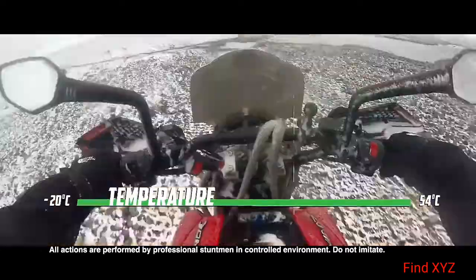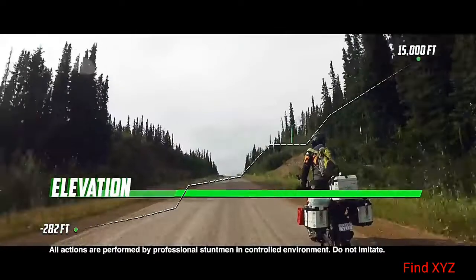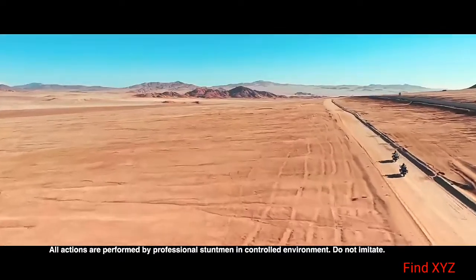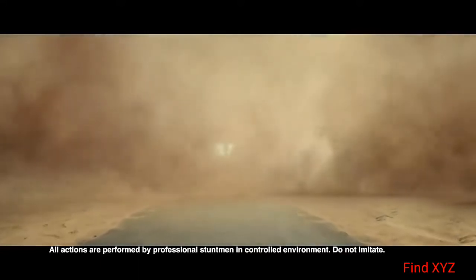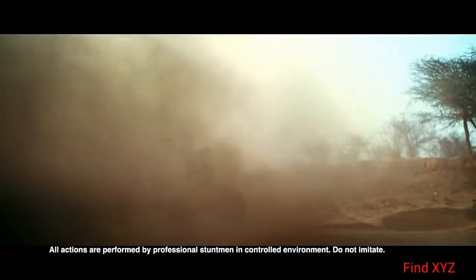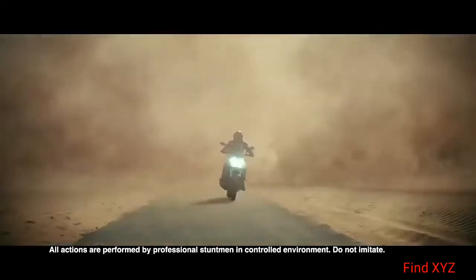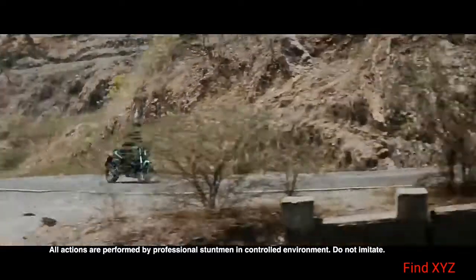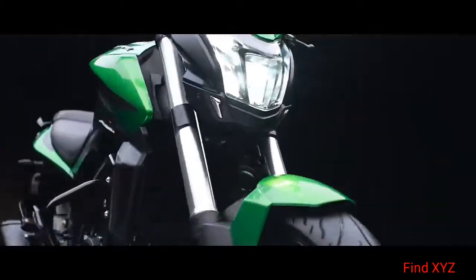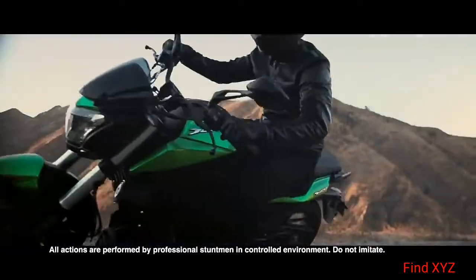Sun, sand, snow, rain — nothing could come in its way. If you think the Dominar has done it all, think again. The all-new Advance Dominar is here. Faster. Stronger. And meaner than ever before.